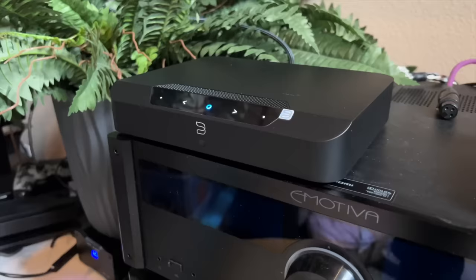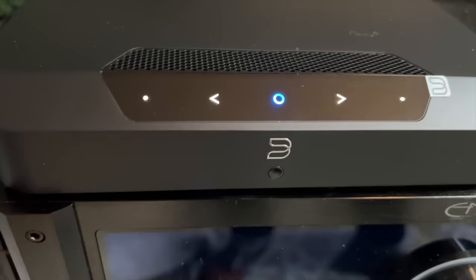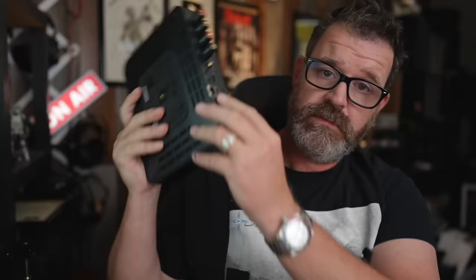On top there are backlit capacitive touch controls for track forward, track back, and basic functionality. It has two-way Bluetooth, so you can connect wireless Bluetooth headphones — if it's late at night and your significant other is sleeping but you still want to watch a movie, put your wireless earbuds in. You can also Bluetooth to the device from any Bluetooth-enabled phone, iPad, or tablet.